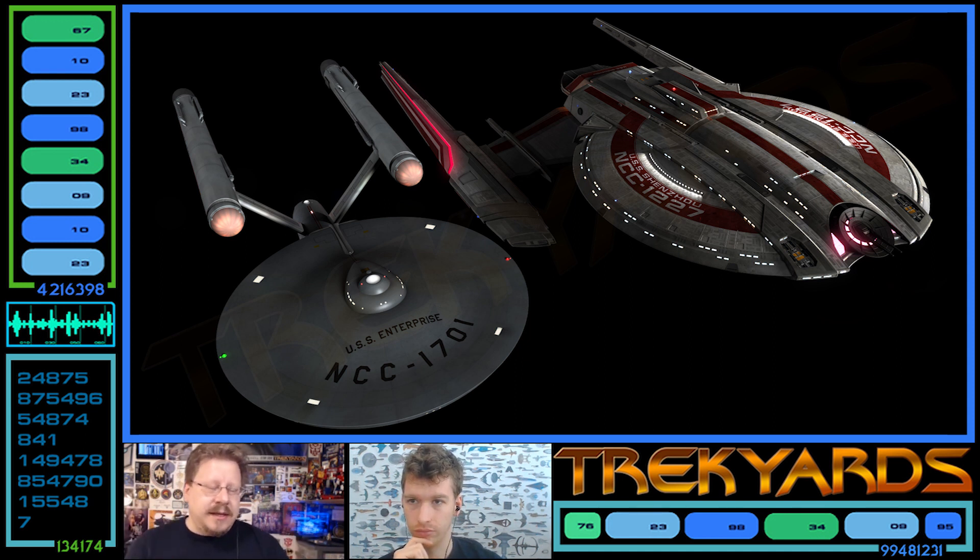Here we see it with the Enterprise, and yeah it definitely looks more advanced. Obviously the Discovery reboot style looks and feels more advanced - that goes without saying. It's about scaling: the Constitution class heavy cruiser wasn't necessarily the biggest ship of the era, but there were 12 of them for a reason - they were difficult to make, all legendary. Bigger does not mean stronger, but the scales go up in a very linear graph form.